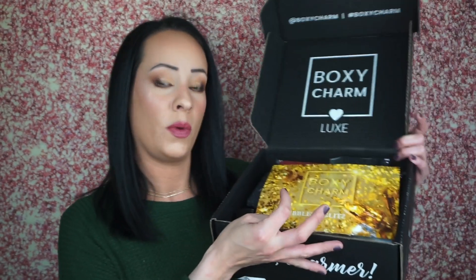When you open the box it looks like this — the theme is Bubbles and Glitz. They give you a big piece of paper that talks about everything in your box as well as retail value.